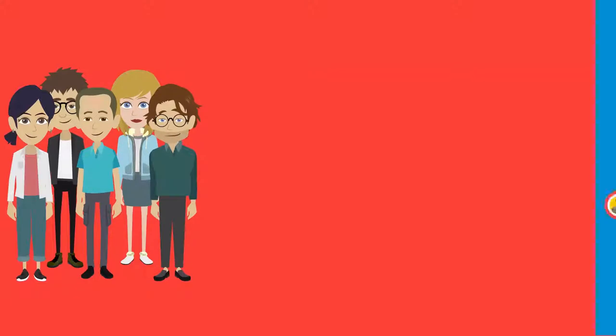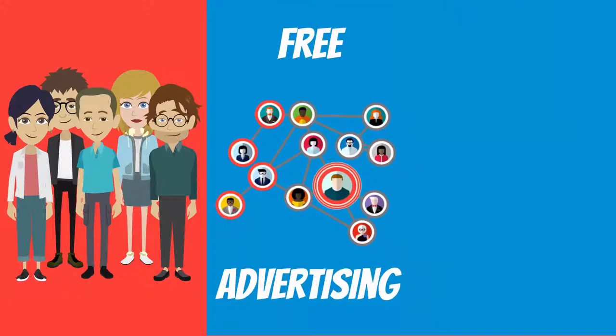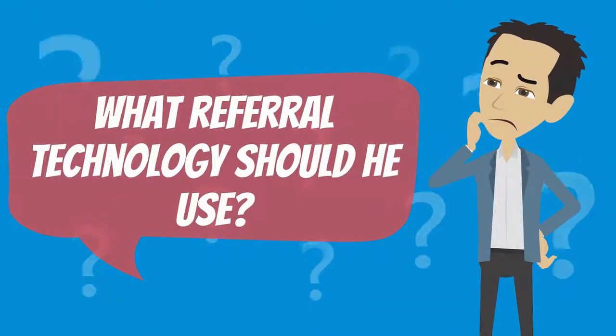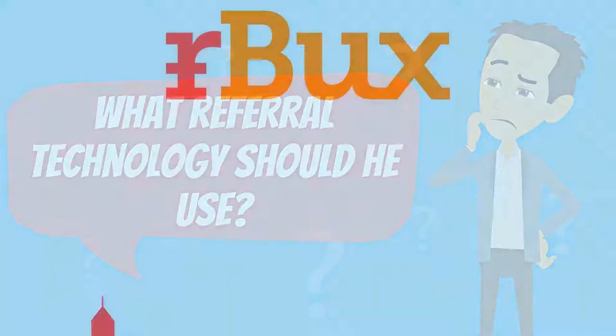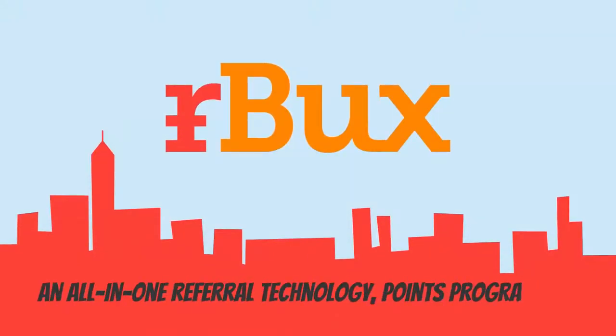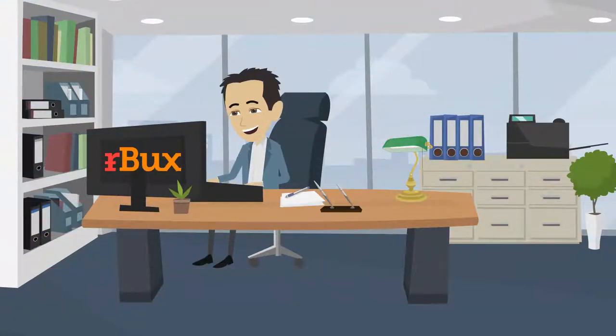Bill knows that his customers are his best salespeople, that referrals are free advertising, and that people trust their friends' opinions. So the big question for Bill is, what referral technology should he use? Introducing Arbux — an all-in-one referral technology points program and social network for consumers. Arbux is Bill's primary choice for three reasons.